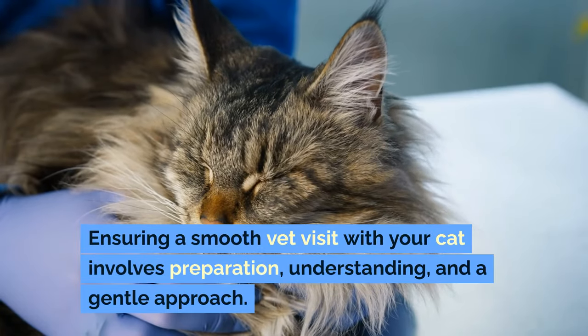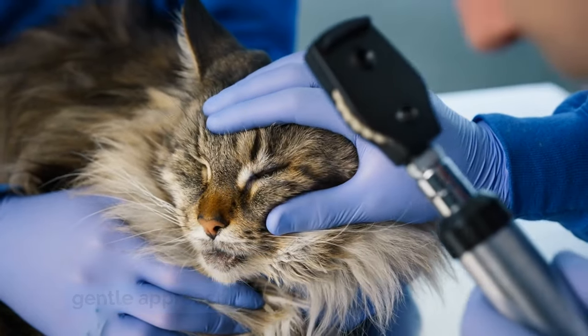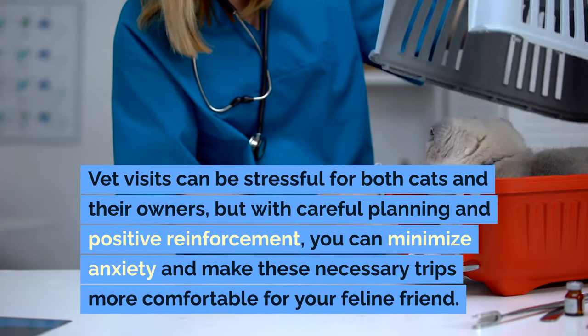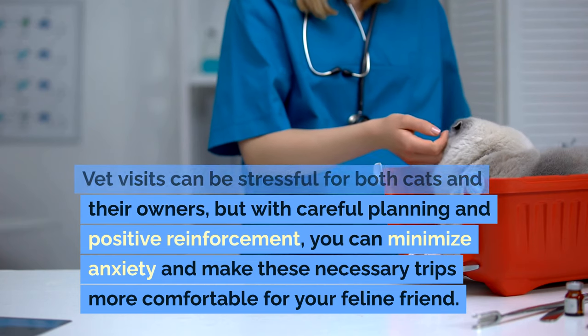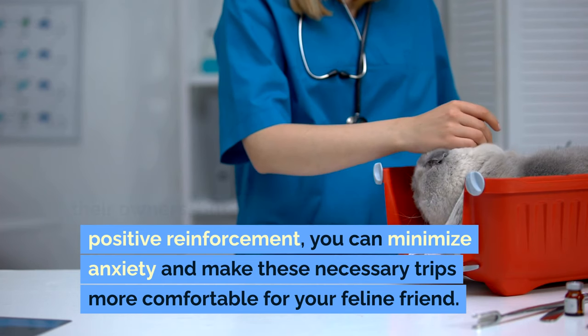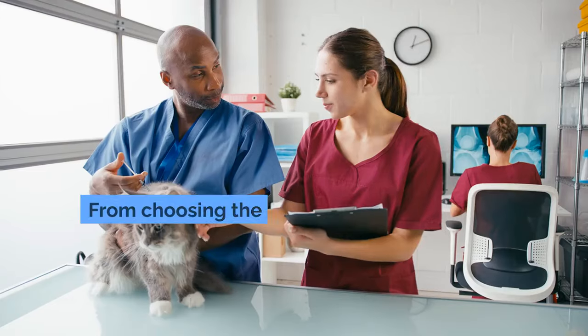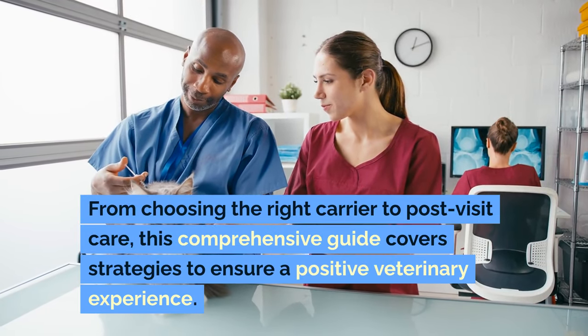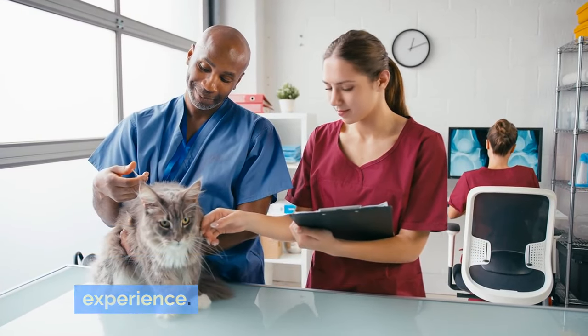Ensuring a smooth vet visit with your cat involves preparation, understanding, and a gentle approach. Vet visits can be stressful for both cats and their owners, but with careful planning and positive reinforcement, you can minimize anxiety and make these necessary trips more comfortable for your feline friend. From choosing the right carrier to post-visit care, this comprehensive guide covers strategies to ensure a positive veterinary experience.